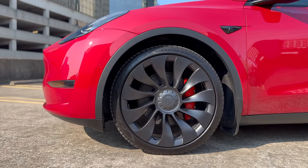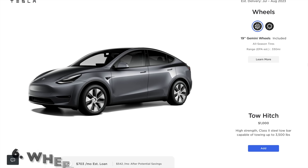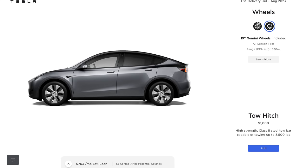There is no true best color for a Tesla, so you should choose a color based on your preferences or your budget. When it comes to choosing the perfect wheels for your Tesla, it's easy to get swept up in the extra cost. The induction wheels, for example, look undeniably stylish, but they do come with a price tag. By going for the standard Gemini wheels, you can save a significant chunk of money to spend elsewhere.